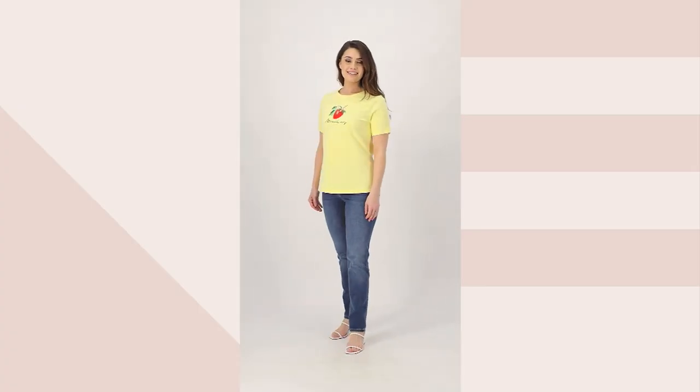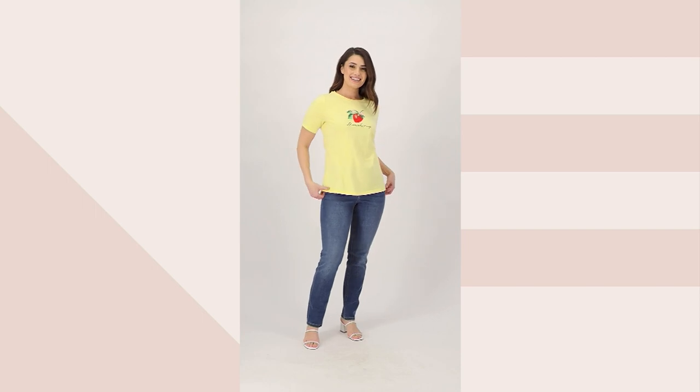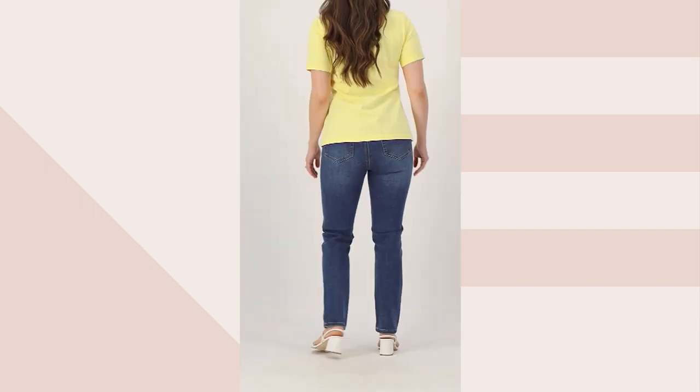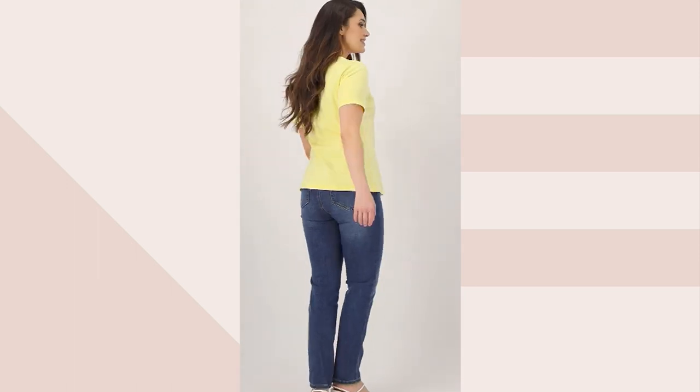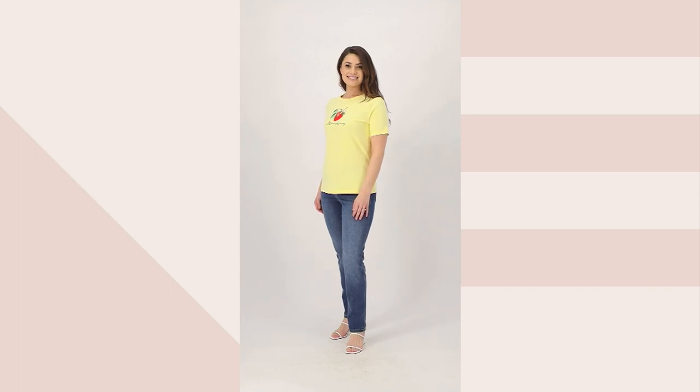This little t-shirt is always so popular when we have it on. People love this printed perfect jersey crew neck short sleeve top. It's $18.99, and this is absolutely the best value of the entire two-hour show.